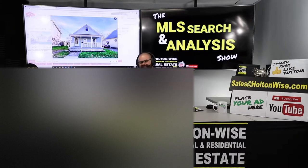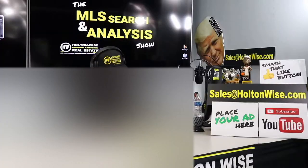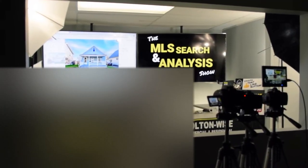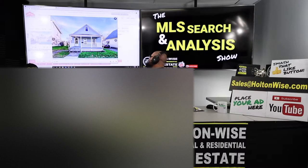We're going to be talking about investing in low-income housing from out of state. Welcome to another episode of the MLS Search and Analysis Show. You're watching HoltonWise TV. I'm your host, James Wise. We're going to be investing in low-income housing — that's what we're doing today. This house right here is low-income housing.